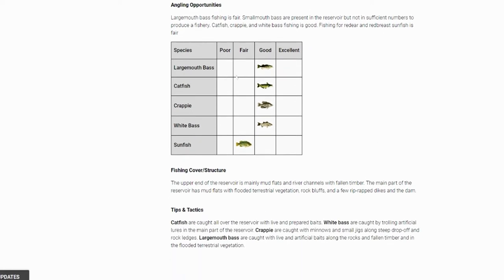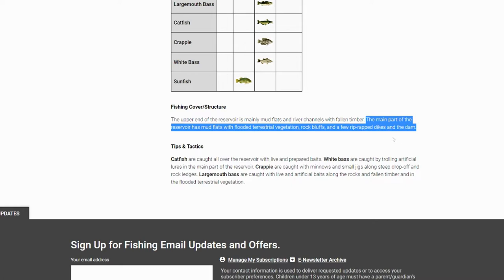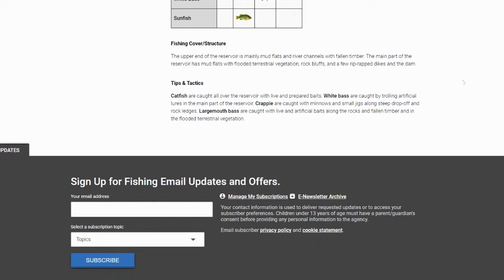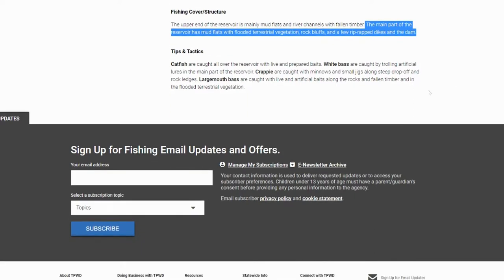Angling opportunities: largemouth bass is rated good — it could be that you don't catch a lot of fish, but when you do, you catch quality fish. Also catfish, crappie, white bass, and sunfish. Here's what it says about cover and structure: the upper end of the reservoir is mainly mud flats and river channels with fallen timber. The main part has mud flats with flooded terrestrial vegetation, rock bluffs, and a few riprap dikes at the dam. So obviously, if you're a bass fisherman, that main part is probably where you'll spend most of your time.